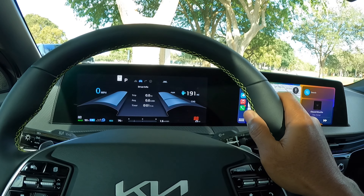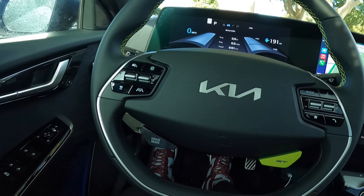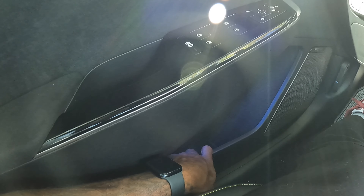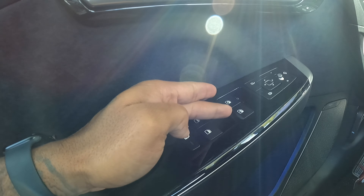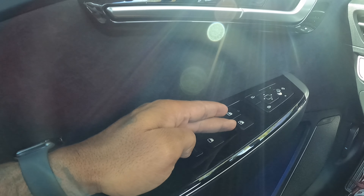The steering wheel has a nice thick rim with stitching — it's a two-spoke design, which is really nice. There's ambient lighting here, and the door panel is lined with carpet and is very large, fitting a bottle and additional items. You can power-fold the mirrors, and there are lock and window controls. Sadly, it's only automatic one-touch up and down for the driver's window, not for the passenger or rear windows.